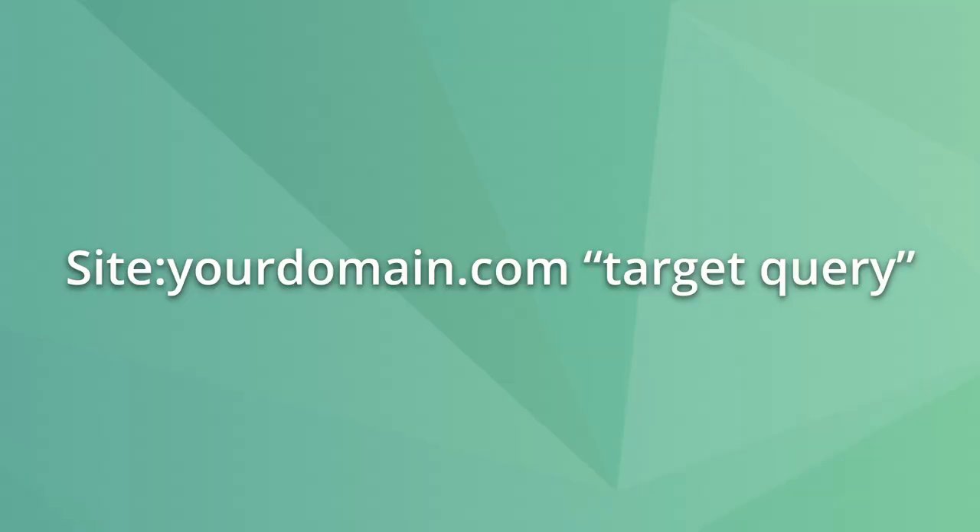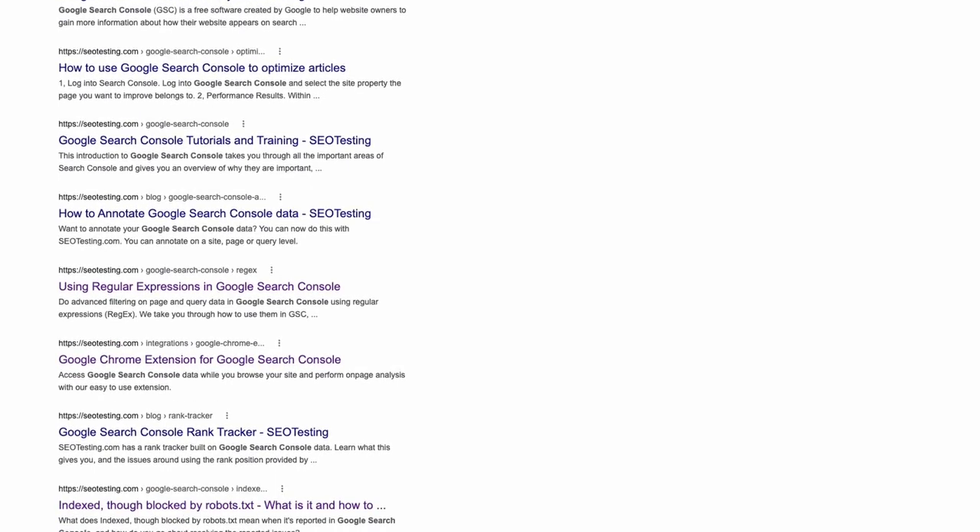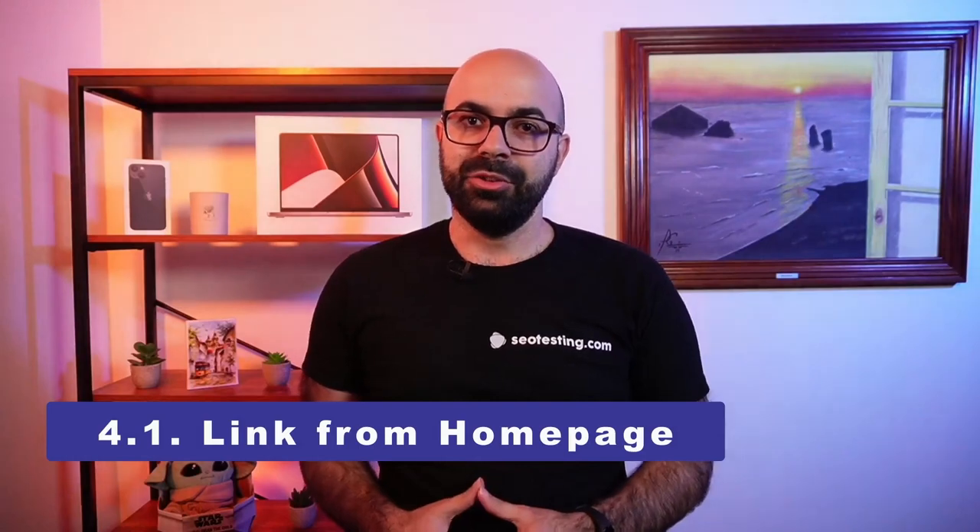To find pages that could link to the page you are trying to improve the rank of, take your target query and use the following search operator. This will show you where else the target query text is used across your site and where you can internally link from. Linking from the homepage is another method of internal linking you can test, but you can run this as a separate test to see if it has a noticeable difference from internal linking from other pages.